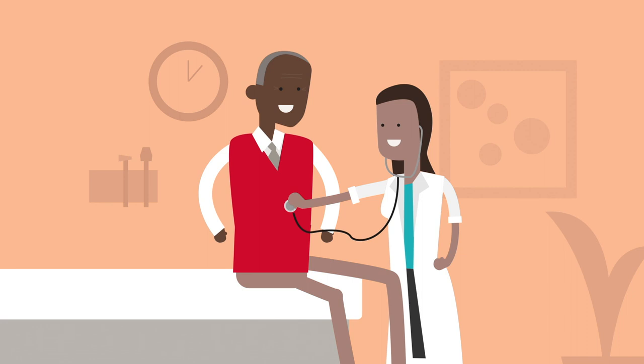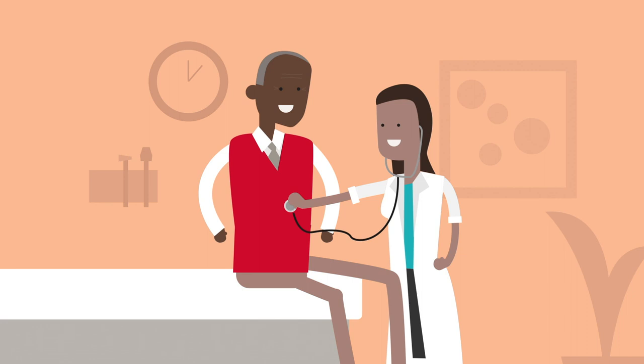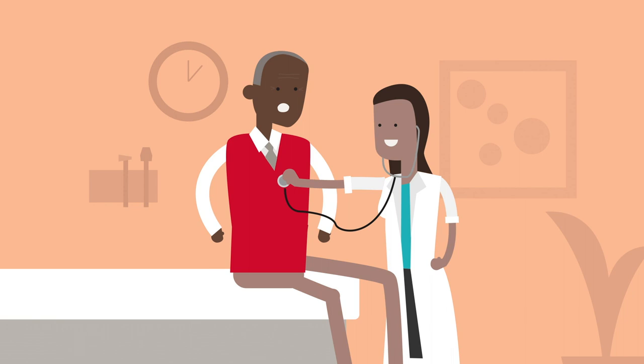During his appointment, Paul's doctor raises concerns about Paul's breathing related to his COPD. The doctor submits an e-consult with a pulmonologist and will follow up with Paul soon.